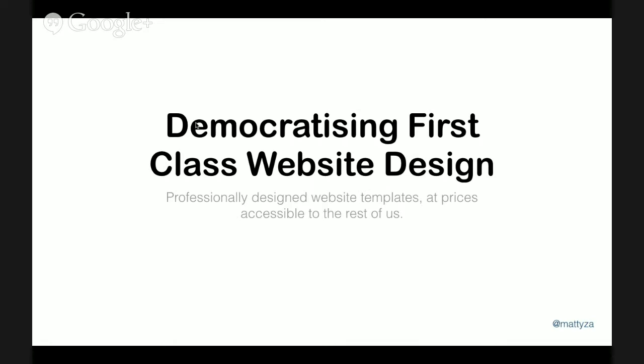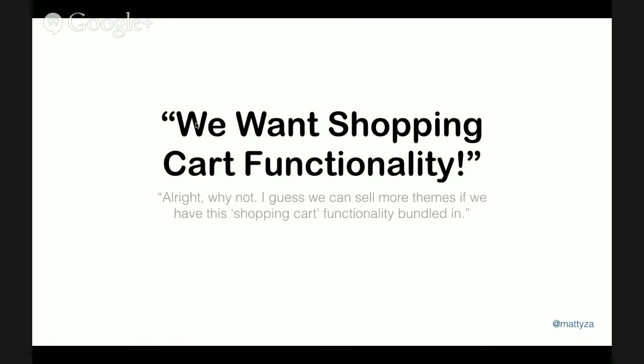We were bundling functionality directly into the themes, which in hindsight is not the best move — but that's where we were at that point. The biggest question we got was: 'We want shopping cart functionality.'